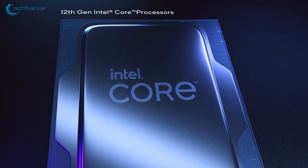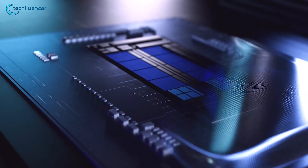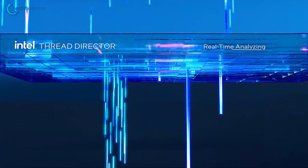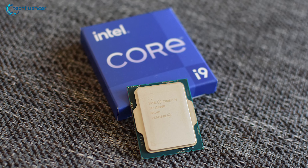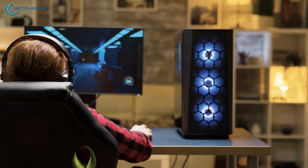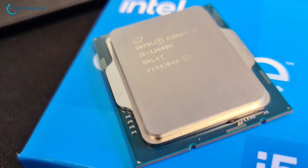Intel has just released the 12th gen Alder Lake processors and the benchmark scores are looking really impressive in comparison to its Ryzen counterparts. While the high-end Intel chips such as the i9-12900K are showing remarkable scores on both single and multi-core performance, the real value lies within the mid-range ones, specifically the i5-12600K.